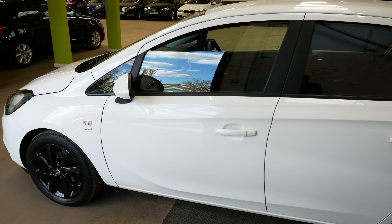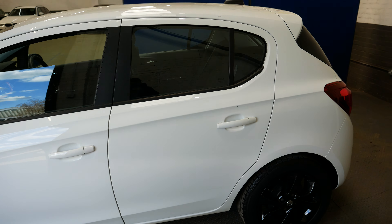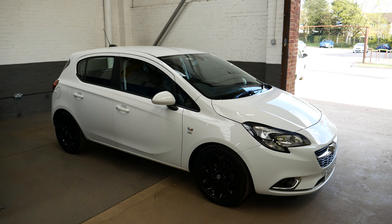Being an AA approved dealer, the car has had a full AA inspection by an approved technician to ensure nothing is left unchecked, and it will also come with two keys. So there you go — that has been the video walk around of this Vauxhall Corsa. If you have any questions or would like to book an appointment to come and see it, please feel free to get in touch. Thanks very much and take care.